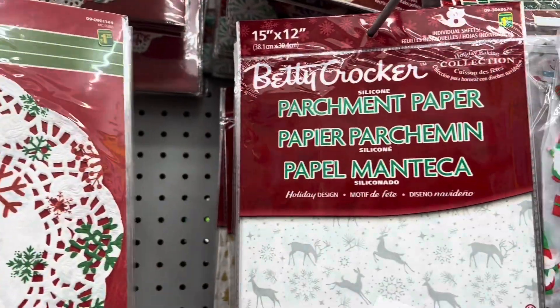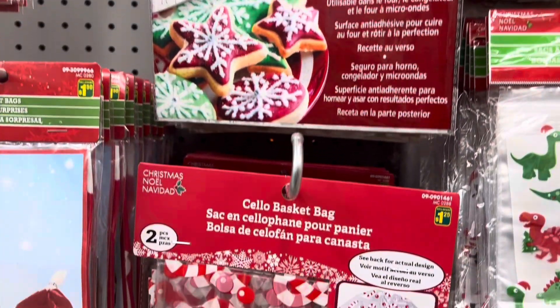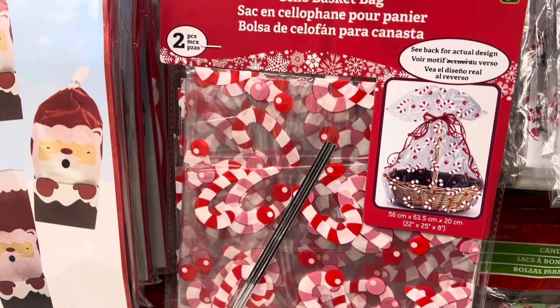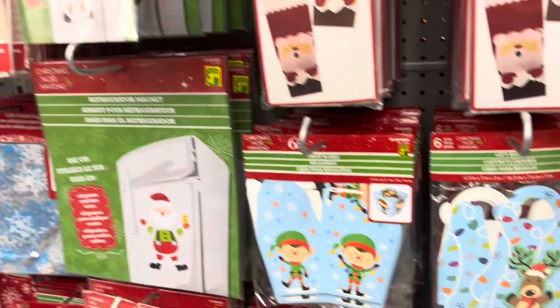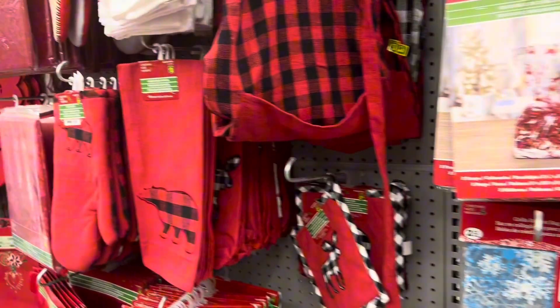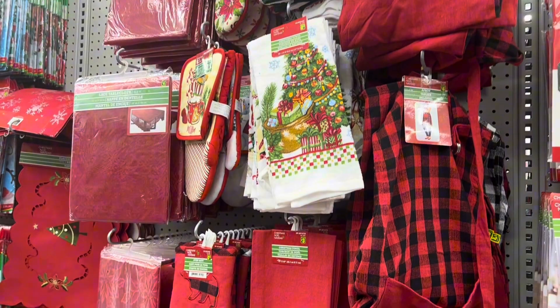I thought I'd start in this section because I really love some of the gift ideas that are here. If you're into making baskets or doing baked goods, this is such a great area to pick up any of your Christmas packaging that you want to use to gift with.